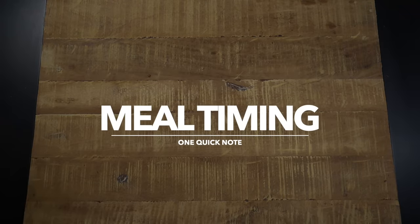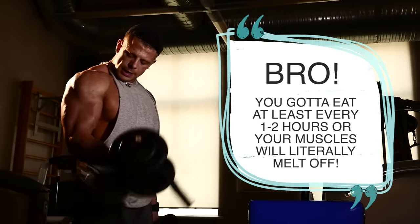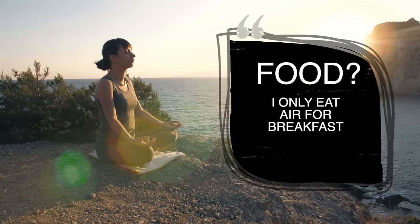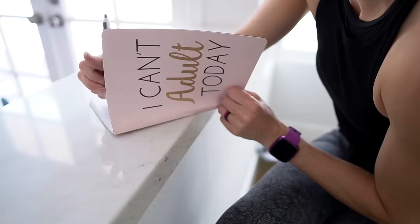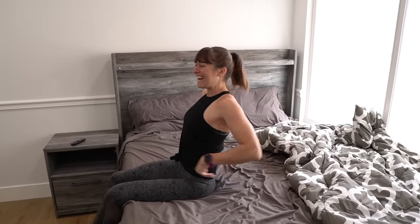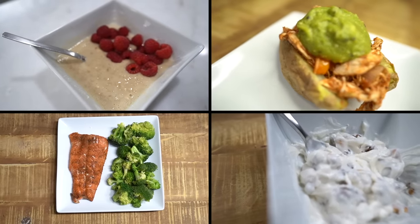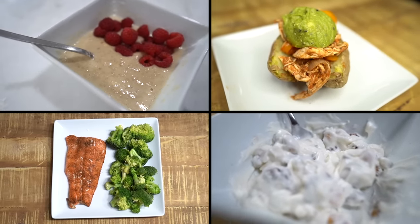One quick note about meal timing: traditional bodybuilding swears by six small meals a day, while on the other side, intermittent fasting promotes even one to two meals a day to create a calorie deficit. Both claim their specific meal timing is key for fat loss. My personal stance is to focus on fueling based on your schedule. If you work out at 5am, fasting till 1pm may be a horrible idea, while forcing yourself to eat breakfast if you like to sleep late may just lead to overeating. For me, I often like to fast until after my workout and then consume two smaller and two larger meals during the day, but I never force myself to skip a meal if I'm hungry.